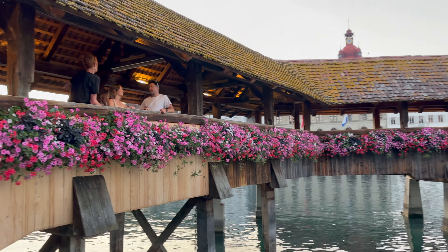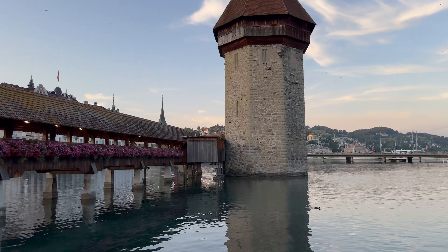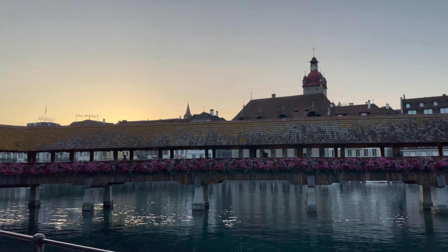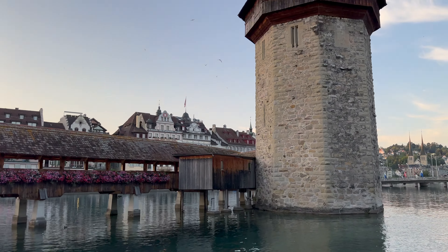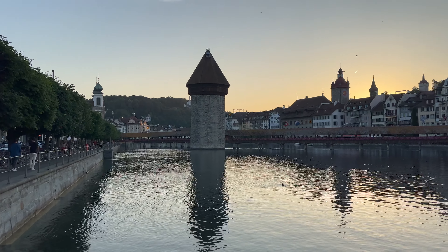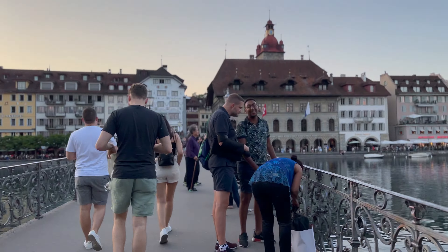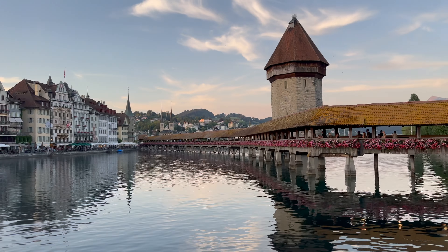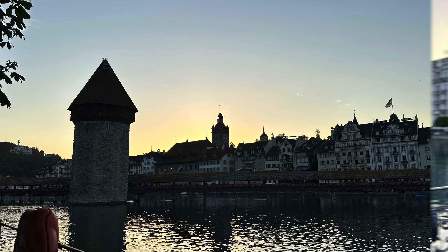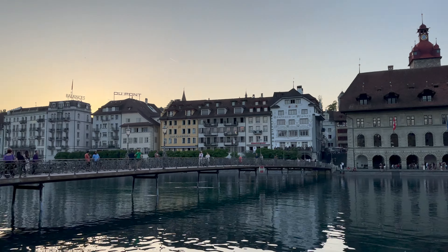These covered wooden bridges span the river Reuss diagonally in the city of Lucerne in central Switzerland. The bridge is unique in containing a number of interior paintings dating back to the 17th century. Beside the bridge there is the octagonal tall water tower. Together with the water tower, the bridge forms a landmark in the townscape like no other attraction.